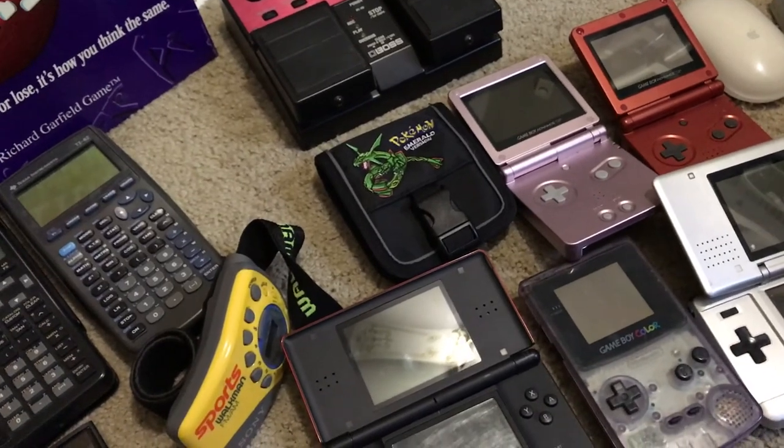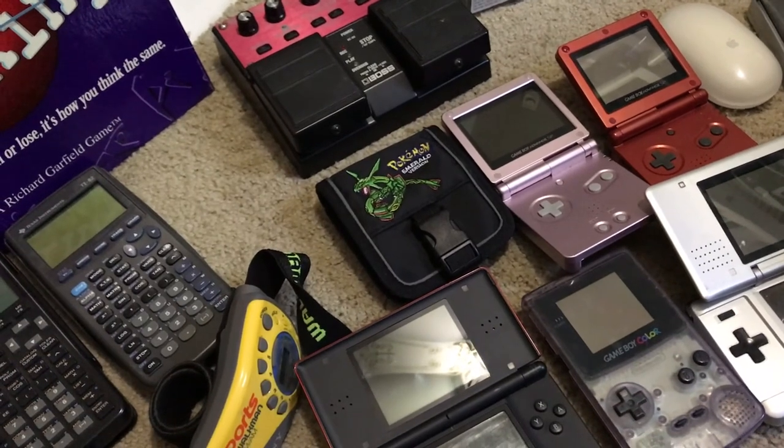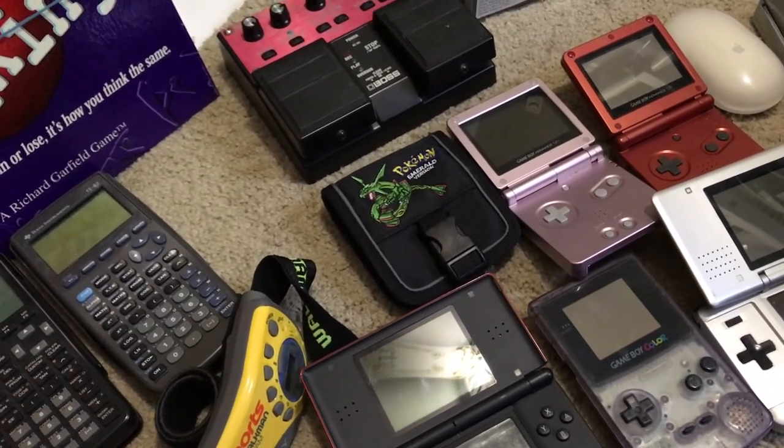Then a little Pokemon Emerald SP case — got that at Goodwill Outlet. I'm not sure how much that'll go for, I think they usually go for about $10 to $20.